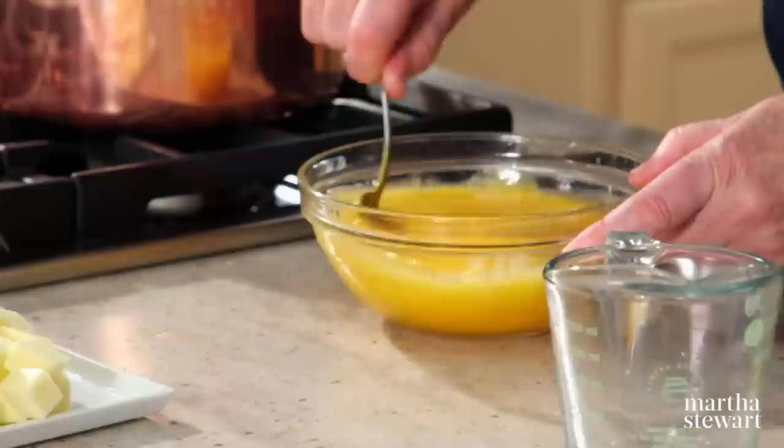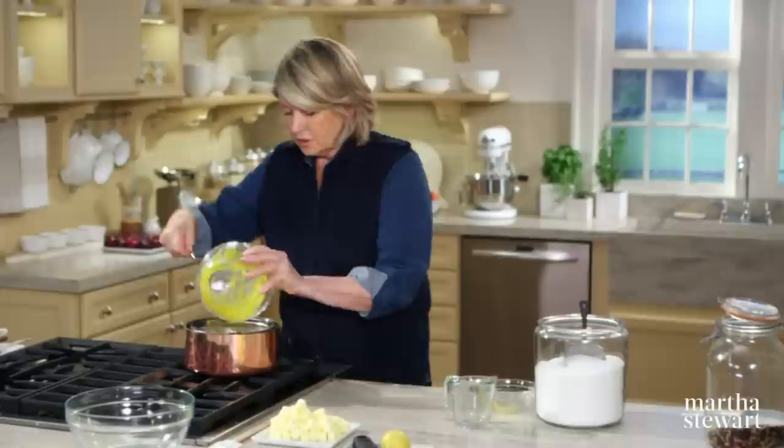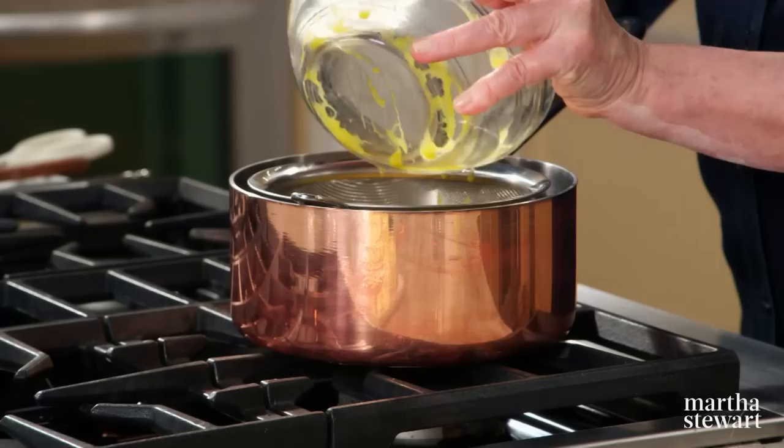Mix this together and pour it right through a sieve. Sometimes we strain after we cook, but here we're doing it before, just to get out any of the impurities from the eggs. Push it through the strainer.